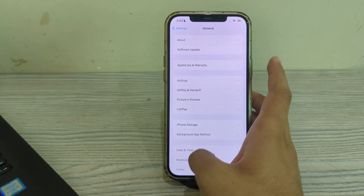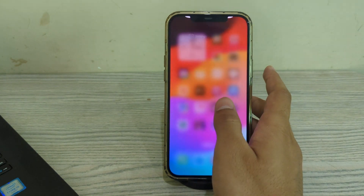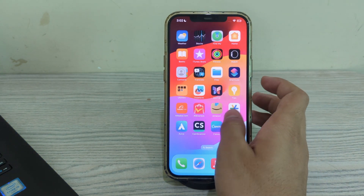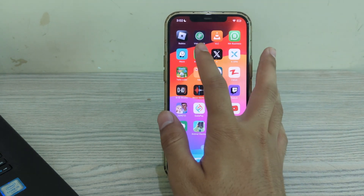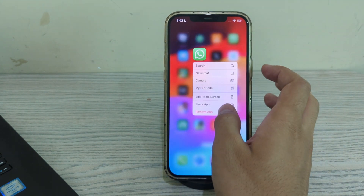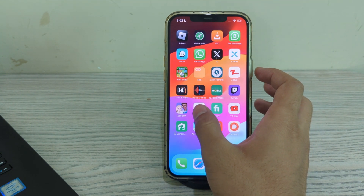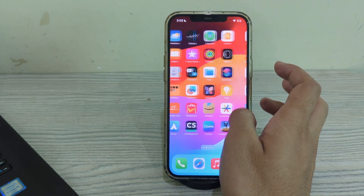If you are still facing the issue after trying all of these steps, then reinstall WhatsApp on your iPhone. To do this, tap and hold the WhatsApp app, then tap on Remove App, then tap on Delete App to delete WhatsApp from your iPhone, and then reinstall it from the App Store.